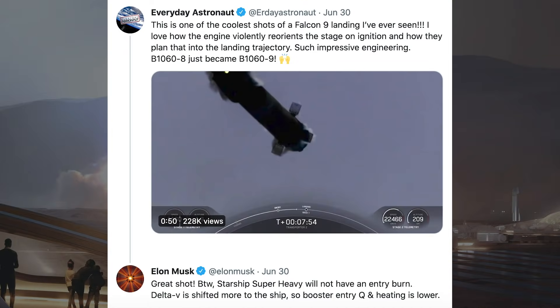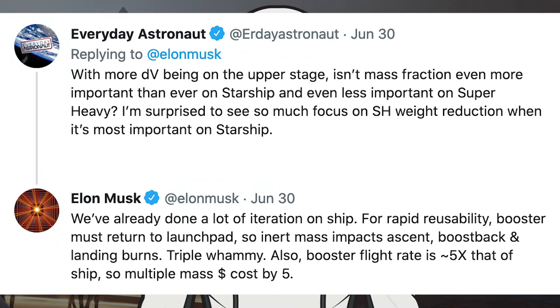In response to a tweet from Everyday Astronaut on a video of Falcon 9 returning to LZ-1, Musk gave some more Starship information, saying: great shot — by the way, Starship Super Heavy will not have an entry burn. Delta-V is shifted more to the ship, so booster entry queue and heating is lower. Everyday Astronaut responded asking: with more Delta-V being on the upper stage, isn't mass fraction even more important than ever on Starship and even less important on Super Heavy?